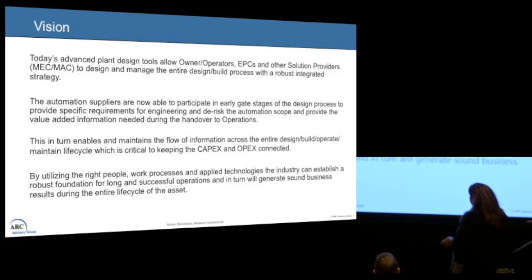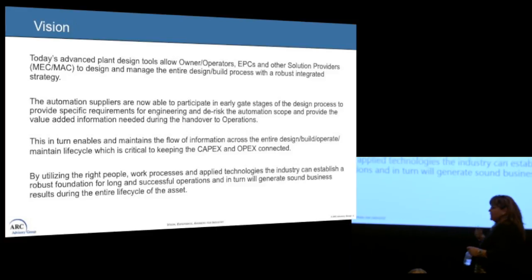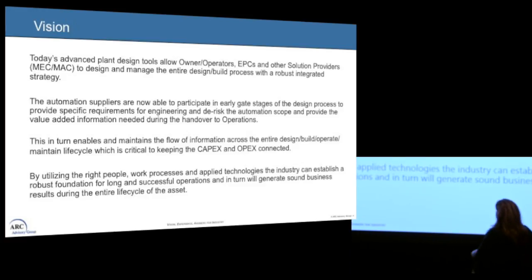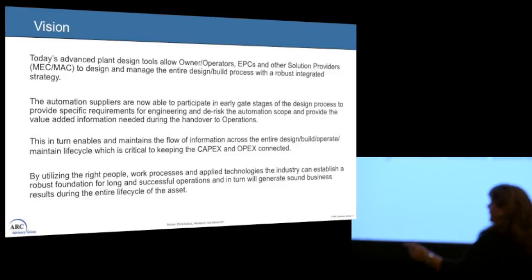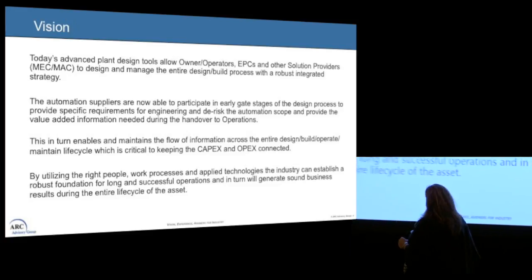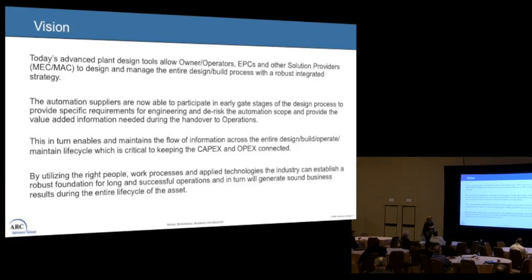Our automation suppliers today are now able to participate early, which is a big deal. We want to make sure that we provide the right requirements for engineering and de-risk the automation scope, and therefore create something to hand over to operations. This enables the flow of information across the entire design and build while keeping our CAPEX and OPEX connected, utilizing the right people, processes, and applied technologies to generate good results for the business lifecycle.